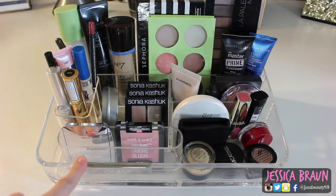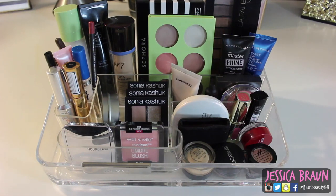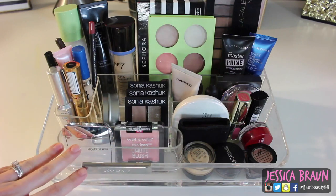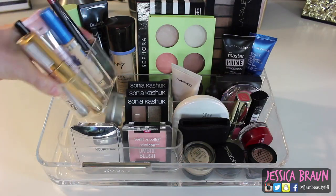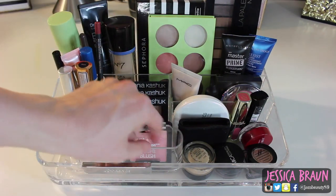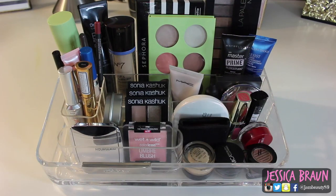This is the container I'm storing everything in. I'll link the website below — it's a flash sale site so it won't always be available, but it usually appears once every few weeks. It's a really thick acrylic, very nice. Most of it is stationary except for a little three-slot organizer that moves. The back section is open, there's a small stationary part, and then another open area.